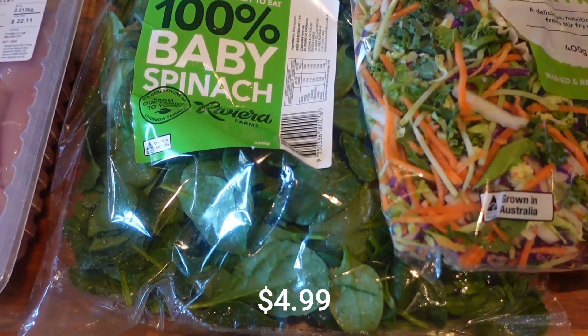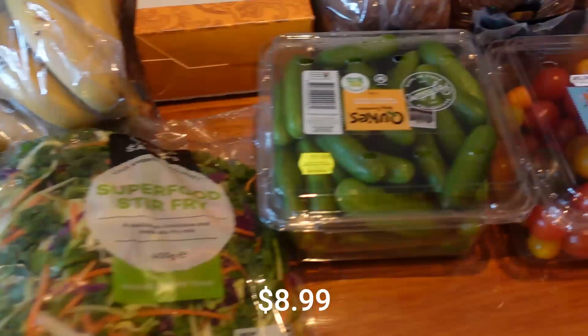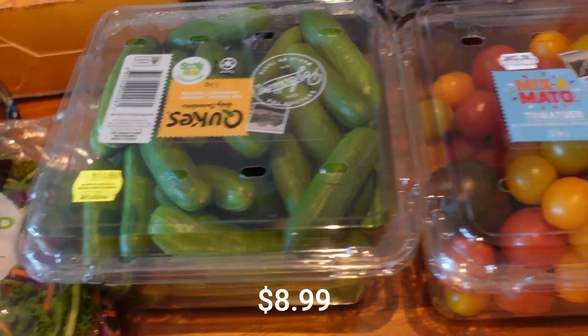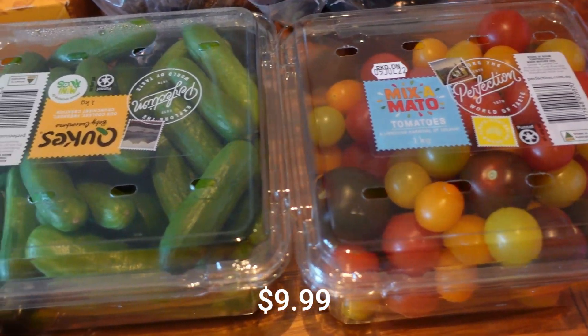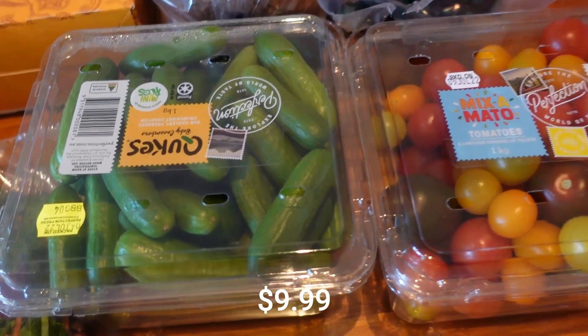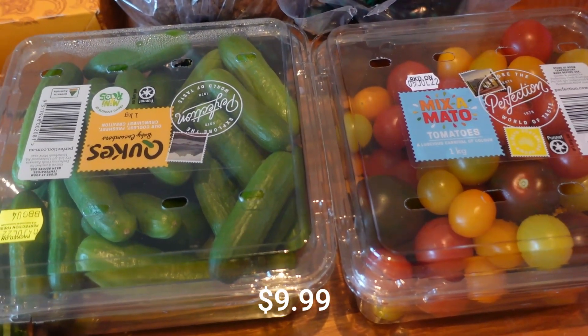Spinach — that's a big bag for $5 as well. Baby cucumbers, baby tomatoes — you know I get these whenever I can, so that's pretty standard. I normally buy two lots but I've just reduced it, trying to mix things up a bit.